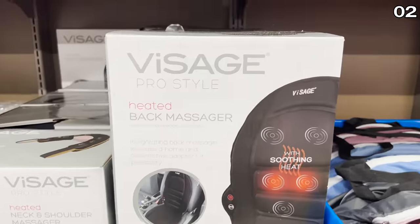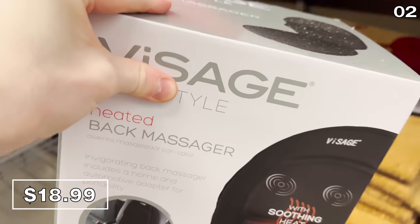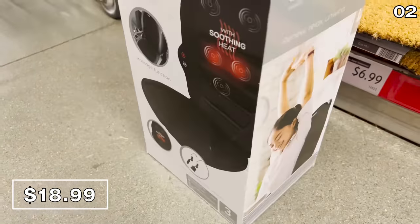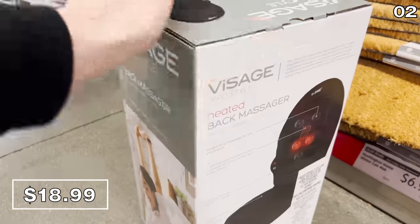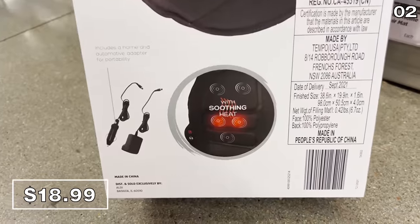In the number two spot, it's a heated back massager for a car or a chair, and it's $19. If you live in a colder climate and you don't have a car with heated seats, this would come in handy. Or if you want even more heat than what your car typically delivers, this thing gets hot. It also delivers a massage with various pressures, and you could use this in a chair as well.